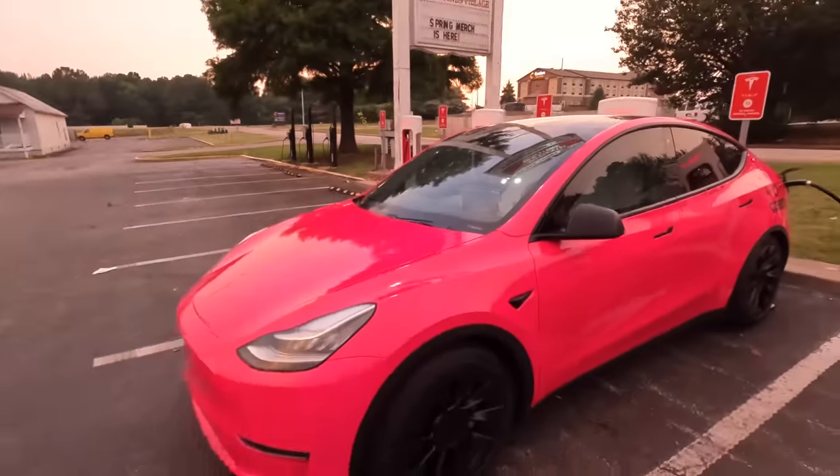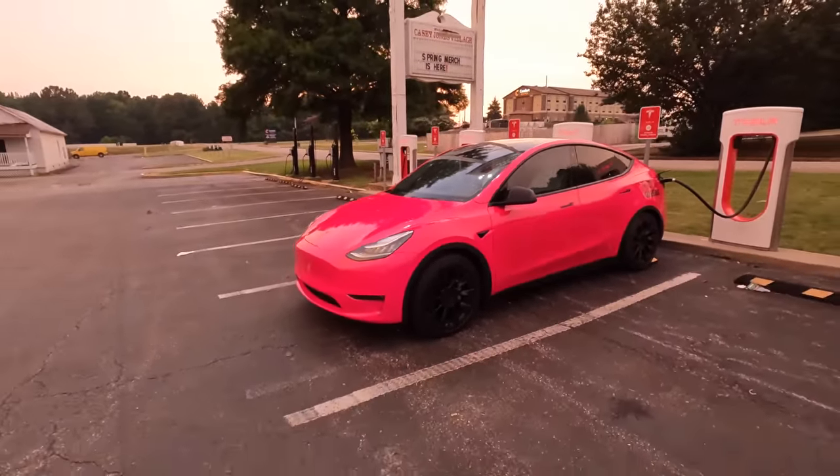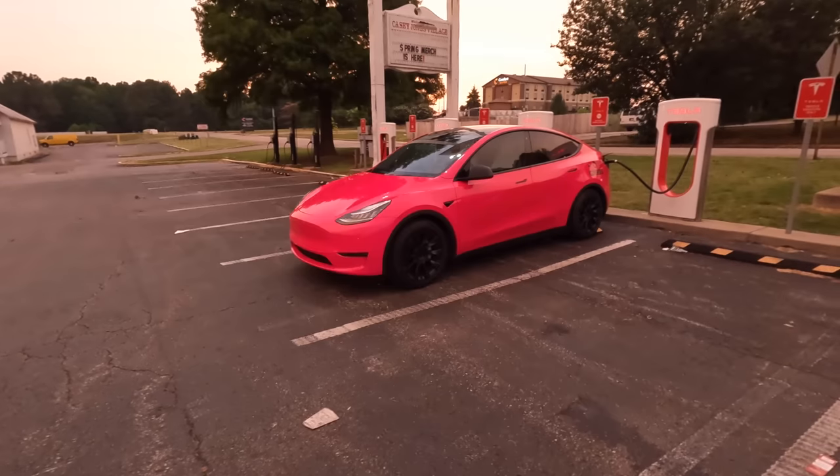Apologize for that break in the video — sometimes you just gotta let it fly. This is the coolest supercharger I've ever been to. This is my new favorite. Let's explore a little bit — this is really cool. It's a good place for a thumbnail.